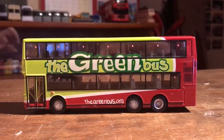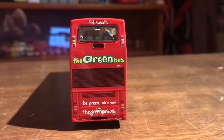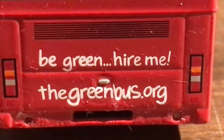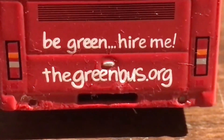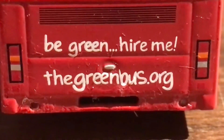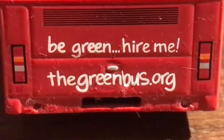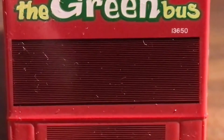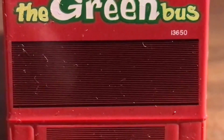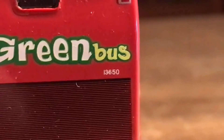That's the side of the bus out of the way, which has got some good detail. Let's move on to the back of the bus. Here it says 'Be Green... hire me! The Green Bus dot org'. It also has a handle to open the engine and some more detailing at the bottom — I don't think I'm going to open the engine in this video though. It also has brake lights, indicators, and reverse lights. There's more detailing for the vents, and I think the fleet number is 13650. It says 'The Green Bus'.